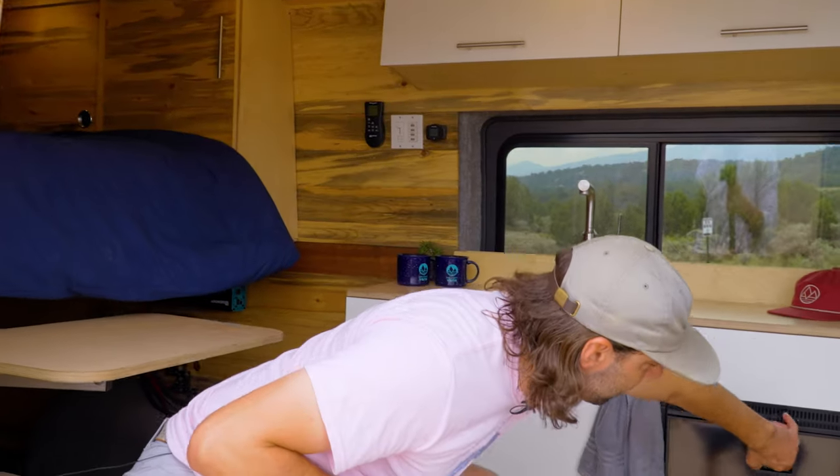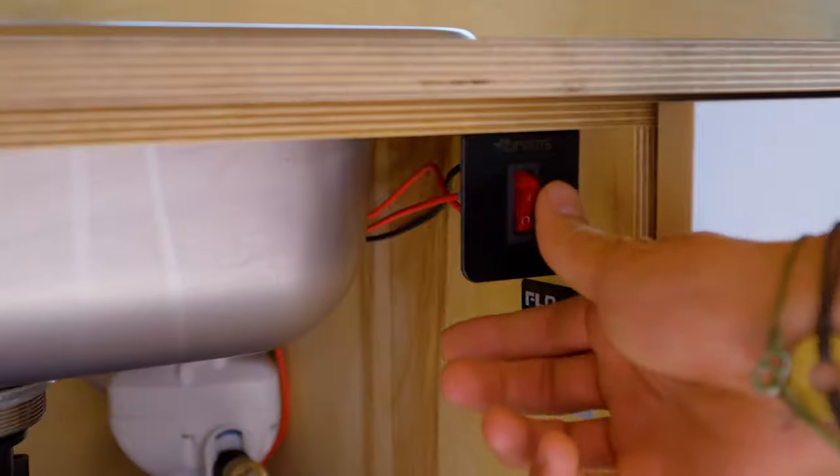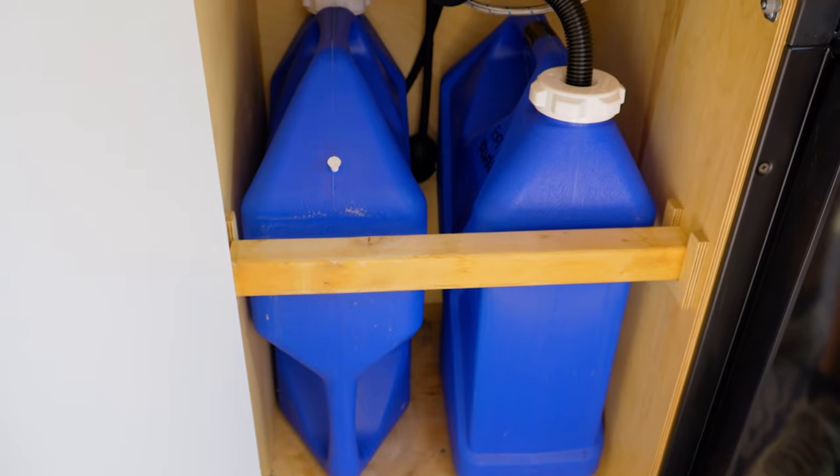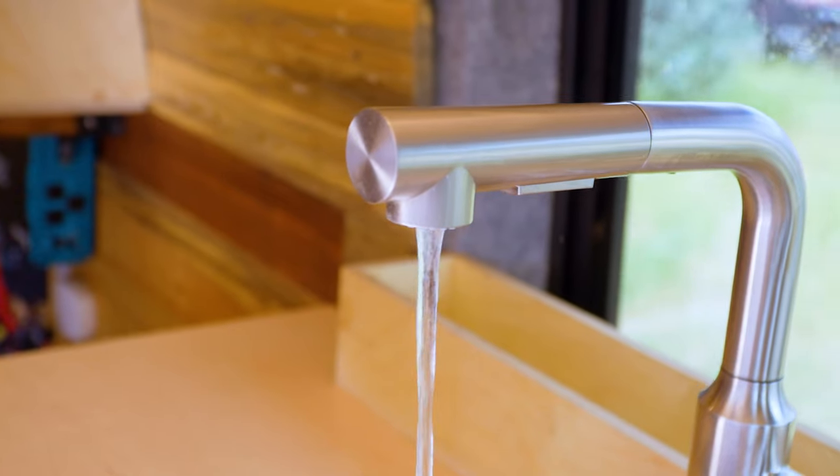All of our vans also feature a full-size kitchenette complete with fridge and freezer to keep your food and beverage cold, and a fully functional water system with a seven gallon freshwater tank and a seven gallon gray water tank with running water — all the amenities of home while you're out on the road.